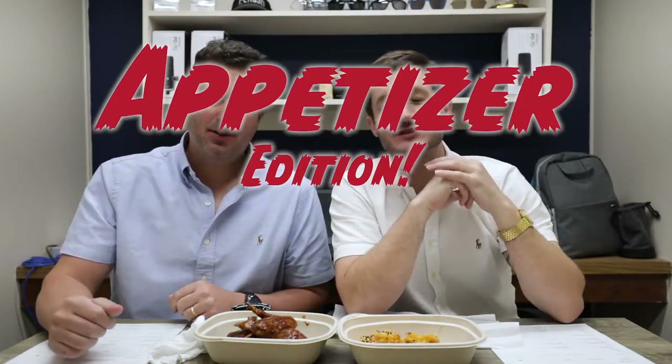Welcome back Foodarinos to what we eatin' — extra appetizer edition. Today we have Truck Farm Tavern Shareables, and the shareable I have is the cat cracker shrimp.